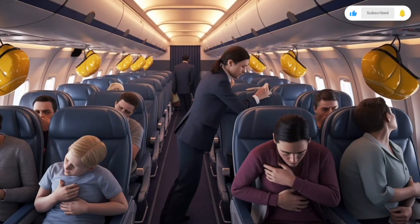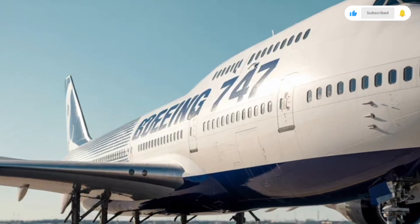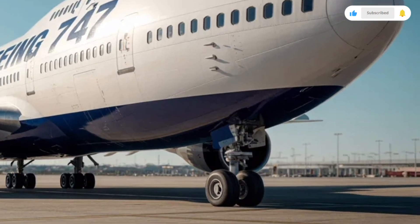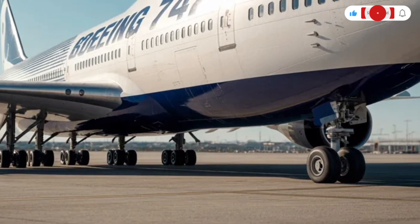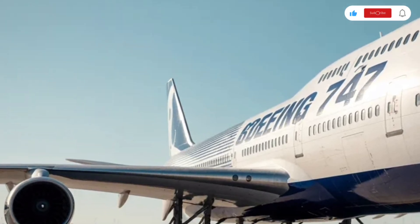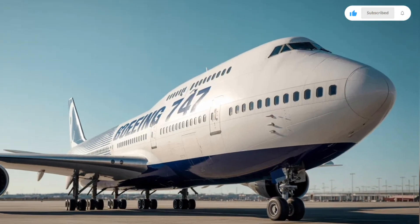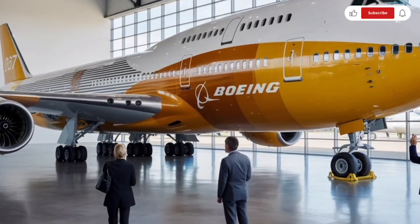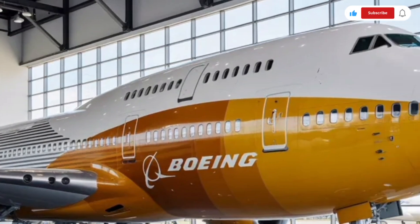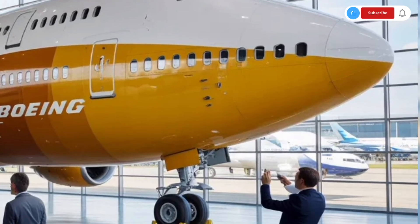The cabin environment is designed to make long flights more comfortable. Modern lighting systems create a calm atmosphere, helping reduce passenger fatigue during long journeys. Seats are arranged to balance capacity and comfort, with improved cushioning and adjustable features, especially in premium cabins. Overhead bins are large and practical, allowing passengers to store carry-on luggage easily. The noise levels inside the cabin are well controlled, and despite the size of the aircraft, the ride often feels smooth and stable, especially at cruising altitude.